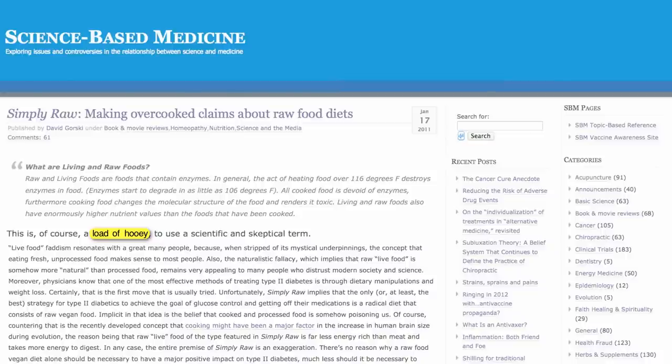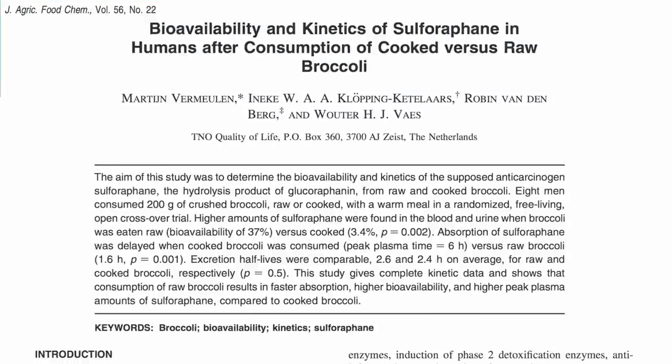Well, both sides are wrong. There are two known examples of plant enzymes serving physiologically useful functions, and the production of sulforaphane is one of them.